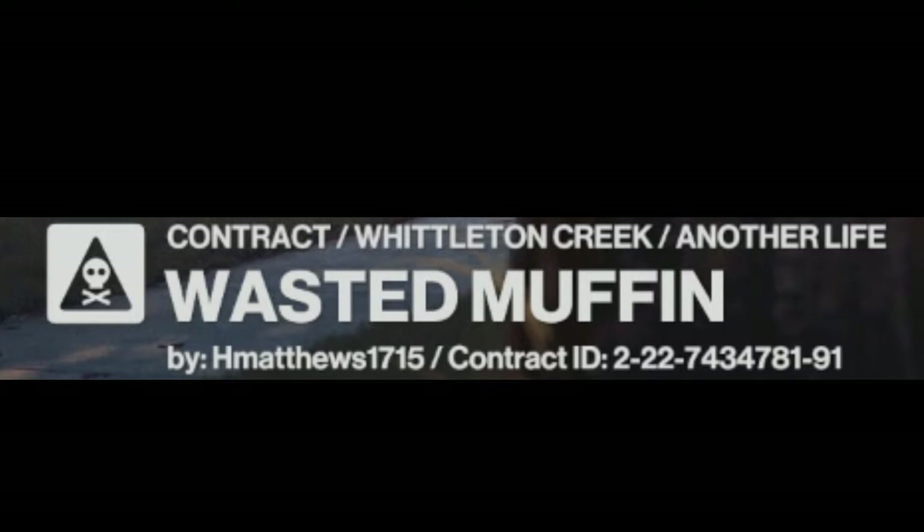Hello and welcome back to Hitman 3 and the featured contracts. Today's contract is 'Wasted Muffin', set in Whittleton Creek. The contract ID is currently on screen for anyone who wishes to have a go, and it has been supplied courtesy of H Matthews 1715.